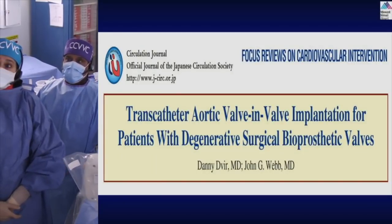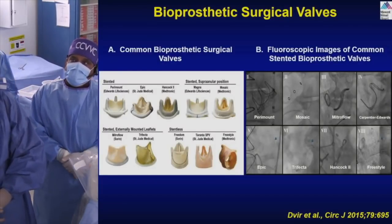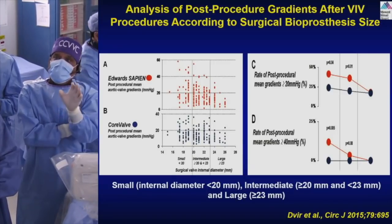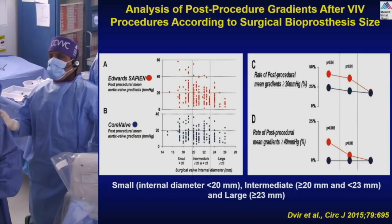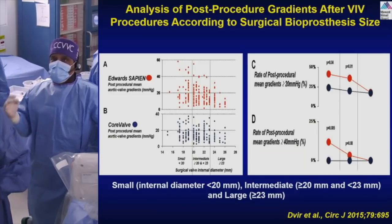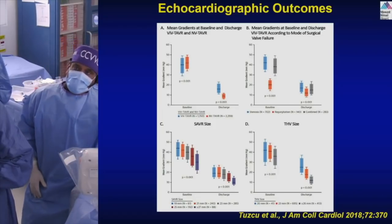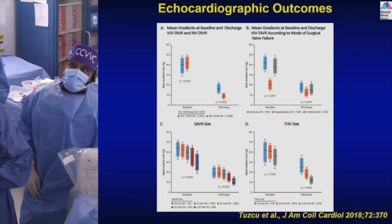The valve-in-valve indication arises from degenerated surgical valves. The residual gradient in valve-in-valve TAVR is heavily dependent on the original surgical valve size — the smaller the valve, the higher the residual gradient. This is a simple principle: in this case, the 25-millimeter valve is generous, so whether using Sapien or CoreValve the gradient will be acceptable if the original valve was large enough.